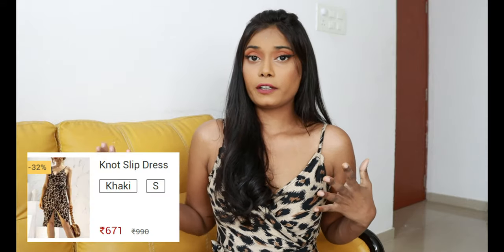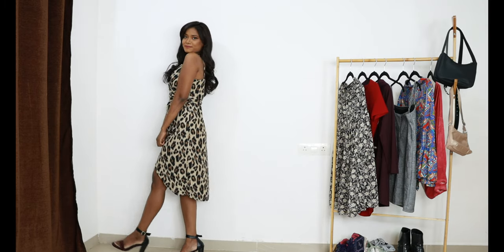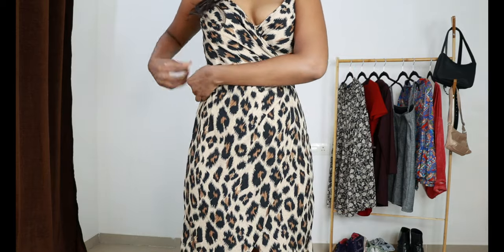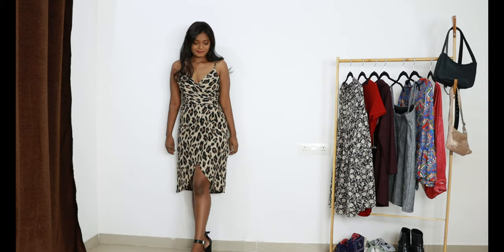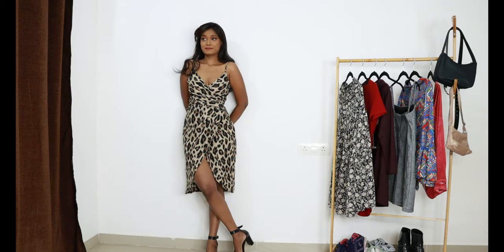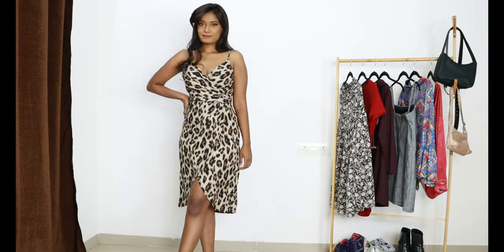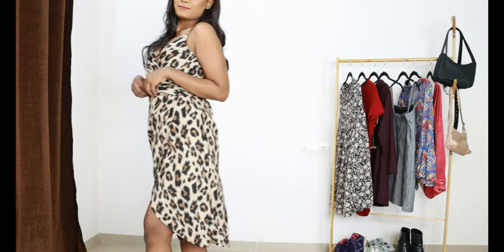For the next dress, I have this slip dress — the one I'm wearing. The price is 671 rupees. The fabric is not stretchy but it is a wraparound dress. I love the neckline and the straps are adjustable, which is a plus. I love the cutout above — it looks really really pretty. Overall this dress looks so sexy, so nice, so pretty. I definitely go with this dress, 10 out of 10.